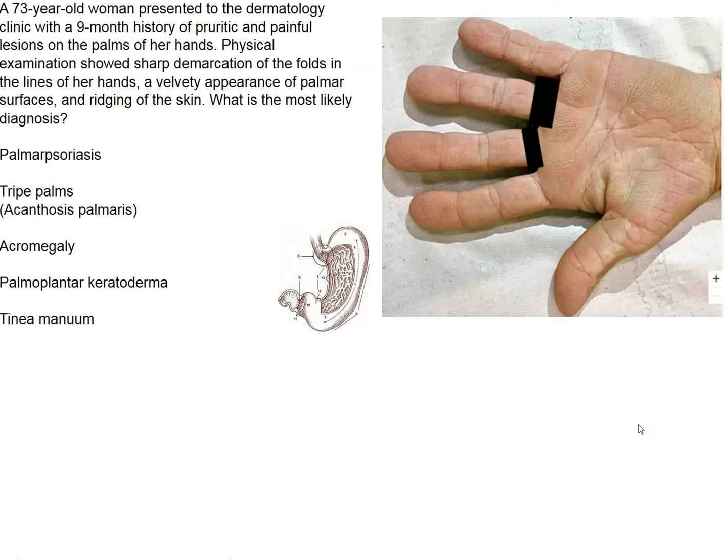The image in the New England Journal shows a person's palm, concerning a 73-year-old woman who presents with a history of itching and painful lesions on the palms of her hands. The palms have a strange pattern which reminds one of the inside of an animal's—or human's—stomach.